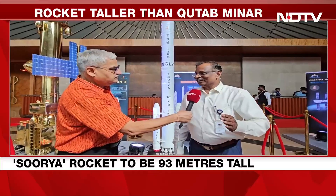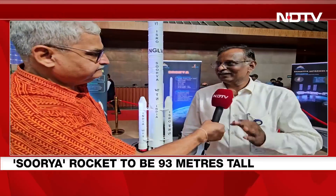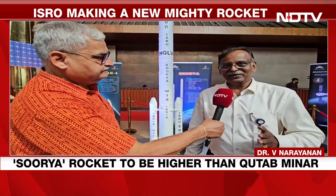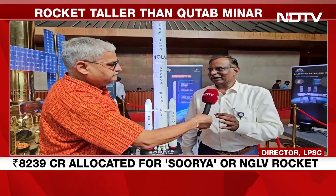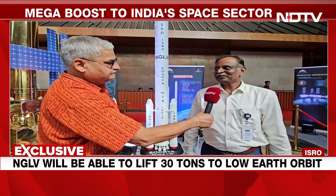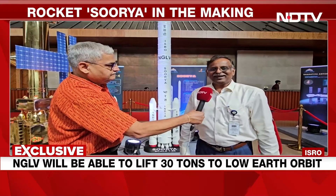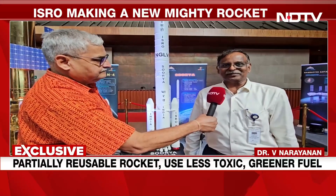Let me go back to a little earlier background. We have developed six generations of launch vehicle till today. The first launch vehicle was launched in the year 1982, SLV-3. The capability of that vehicle is 40 kg to low earth orbit. And our Bahubali rocket, LVM-3, is 43 meters height and capable of placing 8,500 kg to low earth orbit.